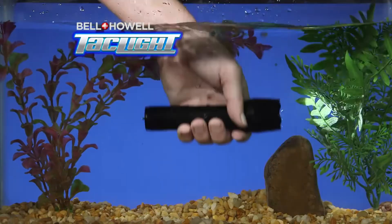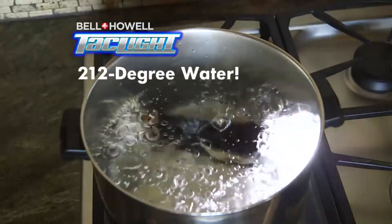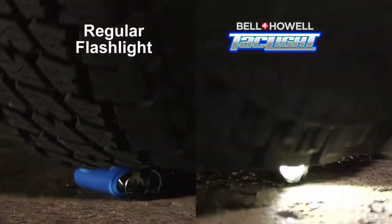A car battery will stop working in sub-zero temperatures, but even getting frozen in a block of ice couldn't make our TacLite stop working. And it'll keep working when fully submerged in water. Even 212 degree boiling water — tough enough to survive getting run over by a Humvee. Try that with a regular flashlight.